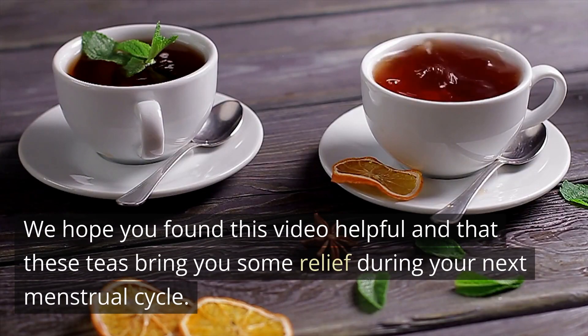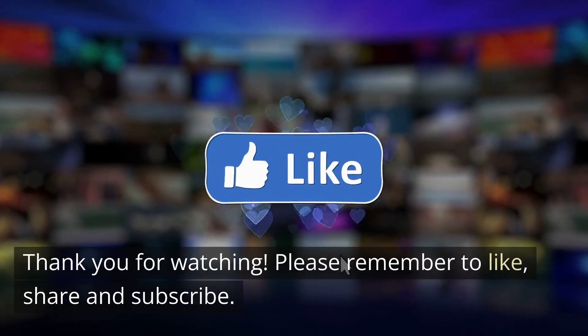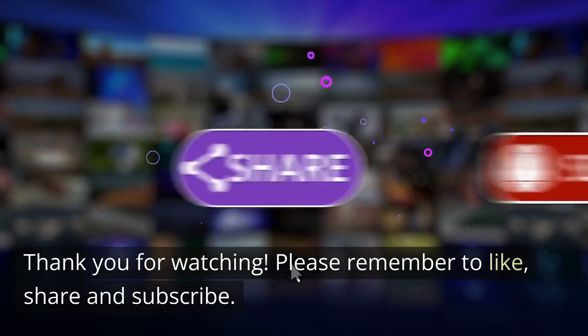We hope you found this video helpful and that these teas bring you some relief during your next menstrual cycle. Thank you for watching. Please remember to like, share and subscribe.